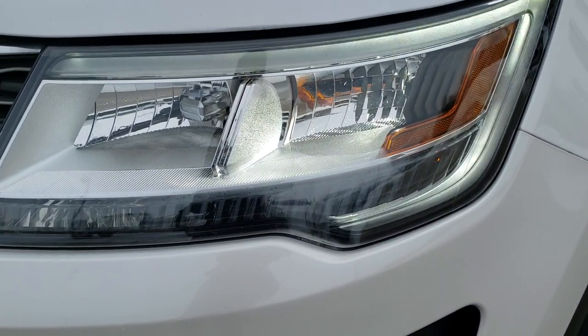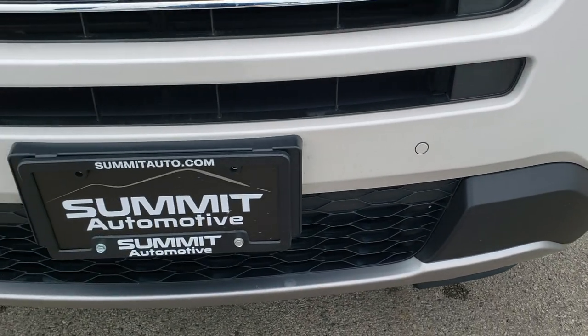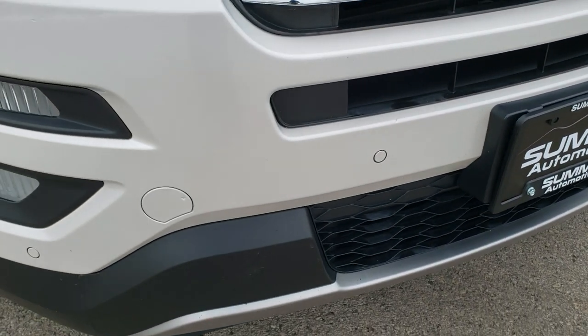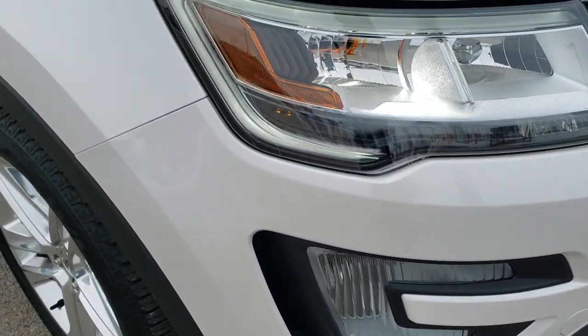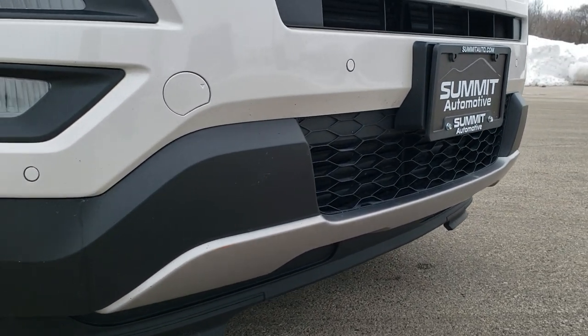It has LED headlamps, LED running lights, factory fog lights, and front bumper parking sensors. The front bumper itself is in really nice condition — I didn't see any major dents, dings, or cracks on it, and the lower valence looks great as well.